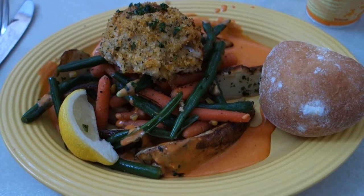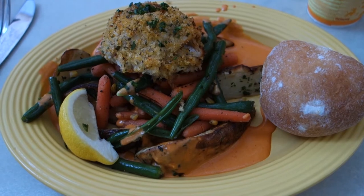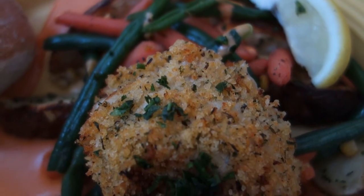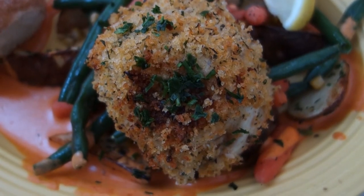This is Guy from Touring Plans with a Disney Dining Review. Today I'm reviewing the Panko Crusted Red Snapper, which is $14.99 on the dinner menu at French Market in Disneyland. I know the thought of buying fish at a theme park may seem a little suspect, but this dish did turn out to be pretty good.